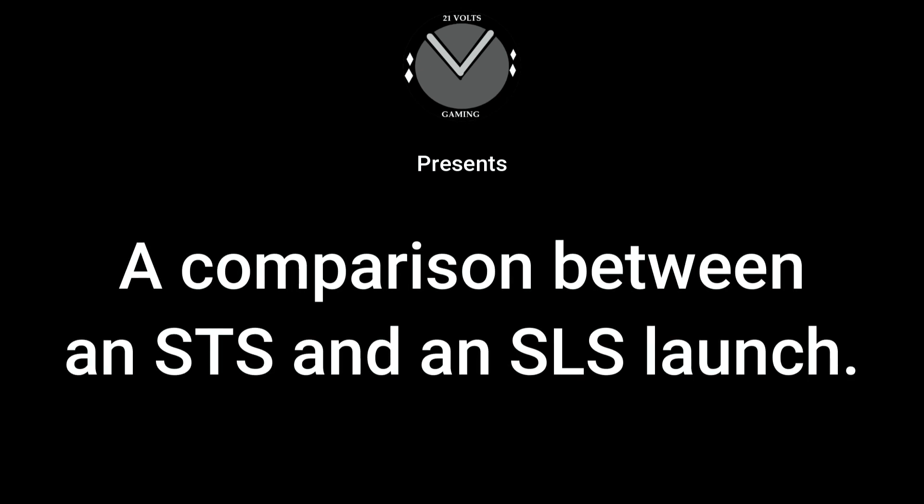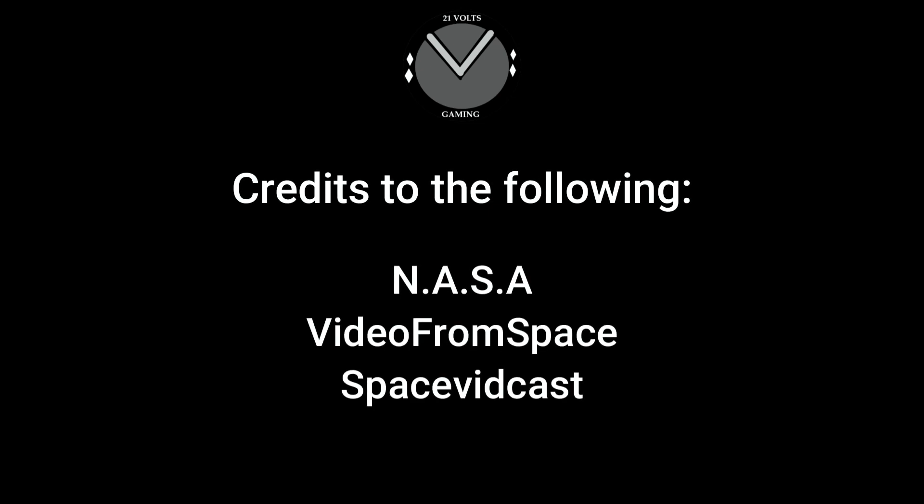Hello everyone. In this video you will see a comparison between the STS, more commonly known as the Space Shuttle, and the SLS, also known as the Space Launch System. I decided to make this because I couldn't find any other videos like this, and I always just really liked how similar they were. They have pretty much the same RS-25 engines, relatively the same solid rocket boosters, and the launch procedure is relatively similar as well.